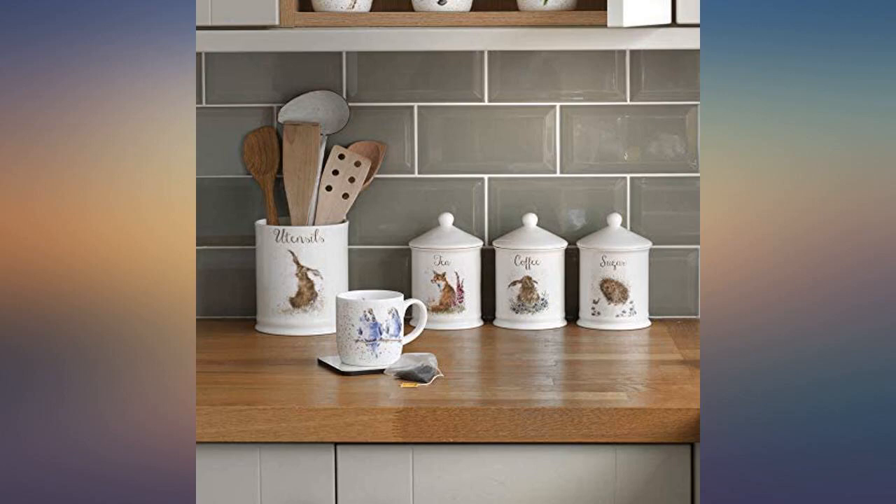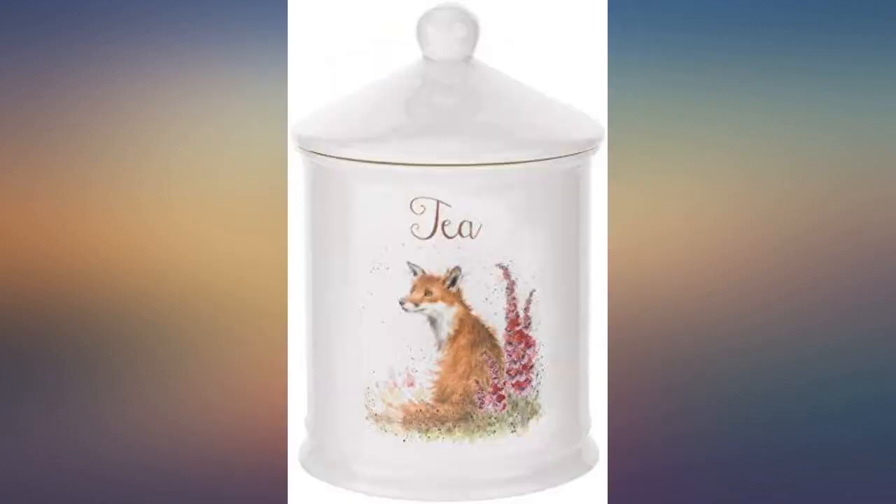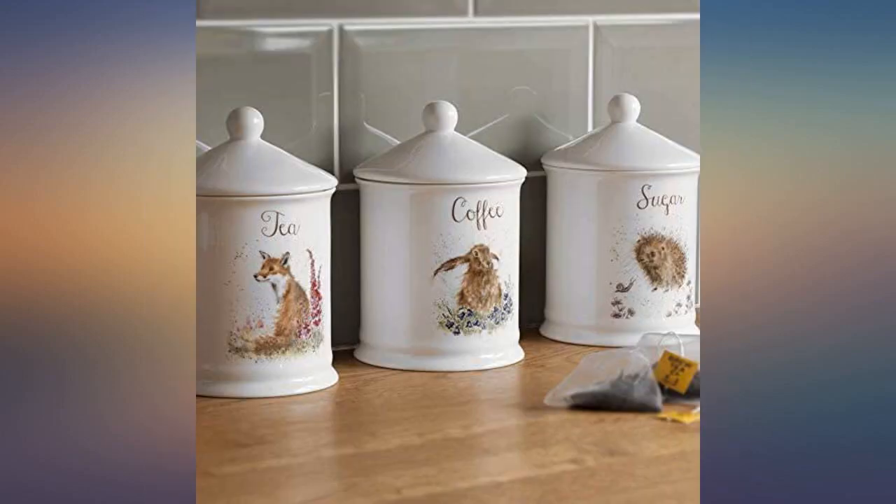Beautiful tea canister. Good quality bone china with very cute animal drawing — looks lovely in my new kitchen. The start of my Rendale collection for our home. A lot of very beautiful items to choose from.